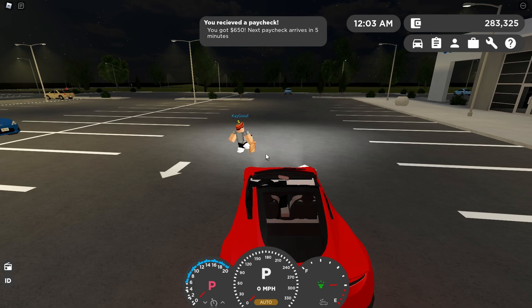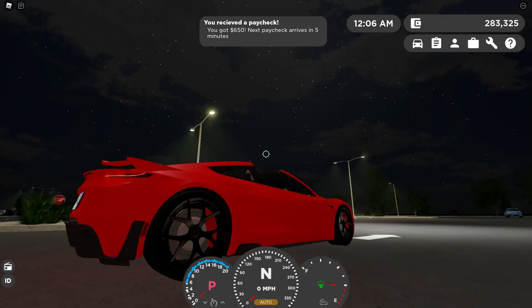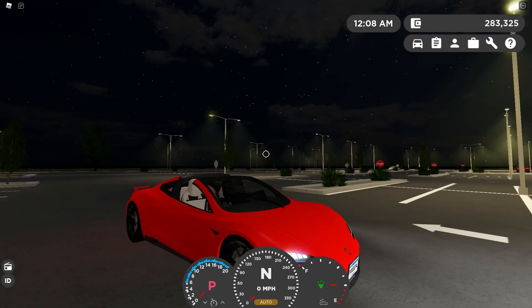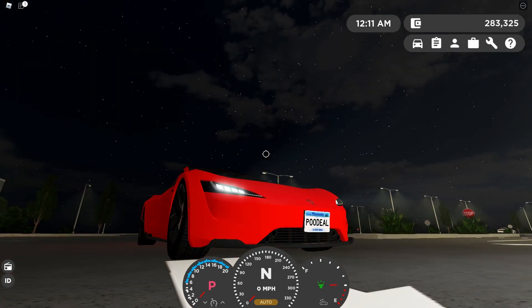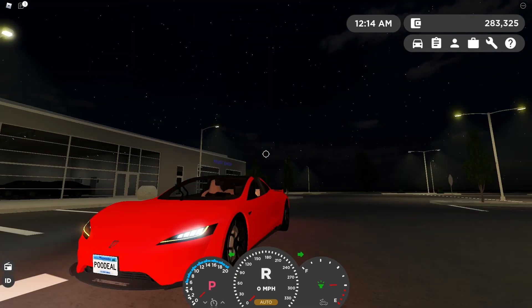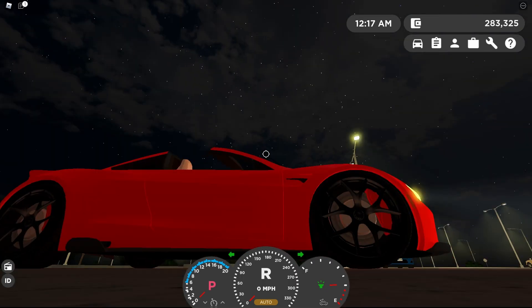Now for the light test. The headlights are really, really nice - super detailed. At the back too, super clean. Here are the signals - really nice at the front and at the back. Everything is super clean on this car. Here are the reverse lights - super clean. Here's the horn, pretty normal.